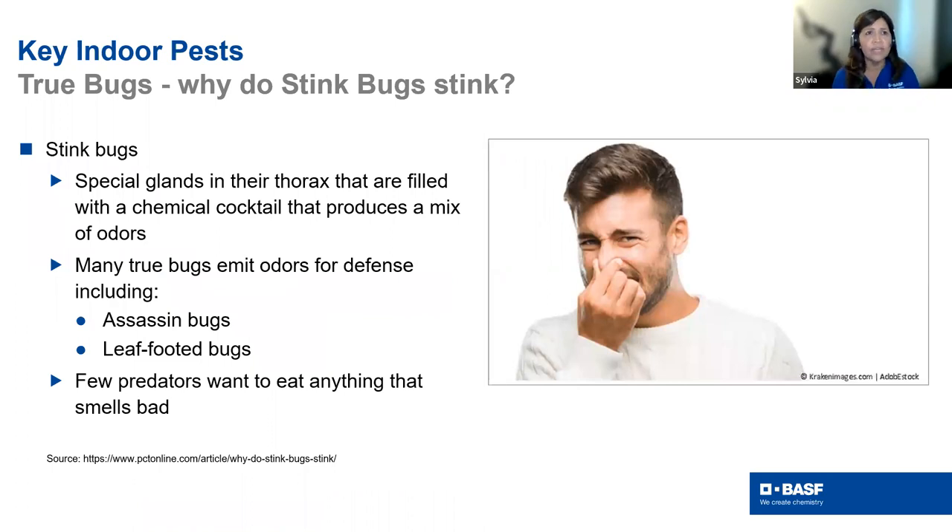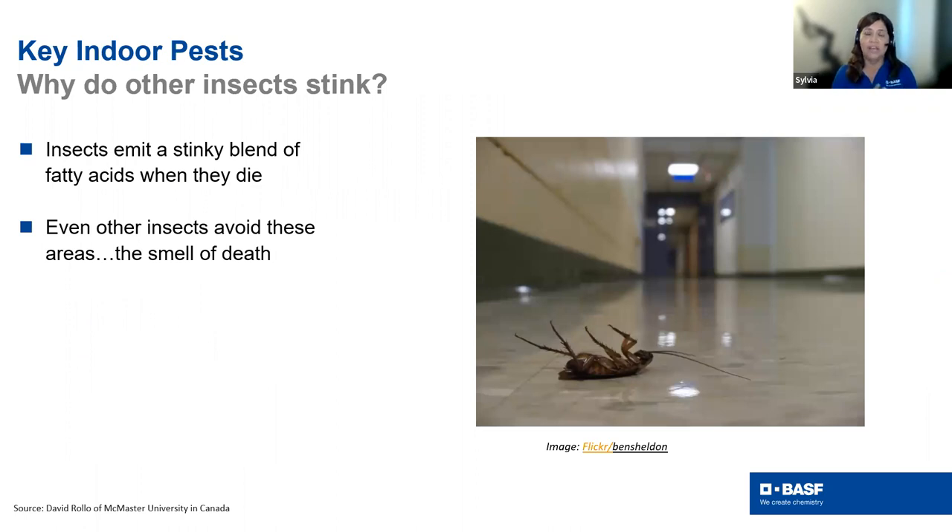A few things about stink bugs: they're a specific family with special glands that produce a chemical smell used for defense — birds won't eat something that smells bad. Stink bugs, satin bugs, and leaf-footed bugs are among those that produce this odor. In general, all insects produce a blend of fatty acids when they die — that's the smell of death. If you've collected an insect in a container and left it in your car for a week, that's the fatty acids. Especially with large-bodied insects and large numbers, you may smell an odor that isn't necessarily from a stink bug.